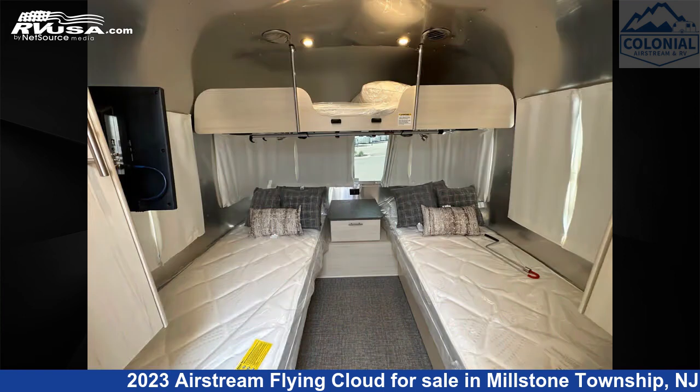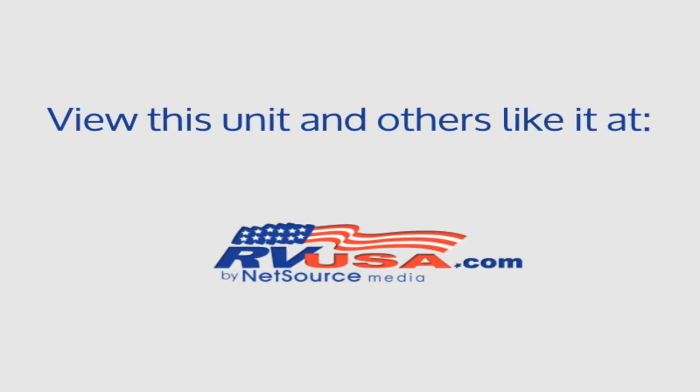For more information and pricing on this unit, and to see all units available for sale by Colonial Airstream and RV, visit RVUSA.com.